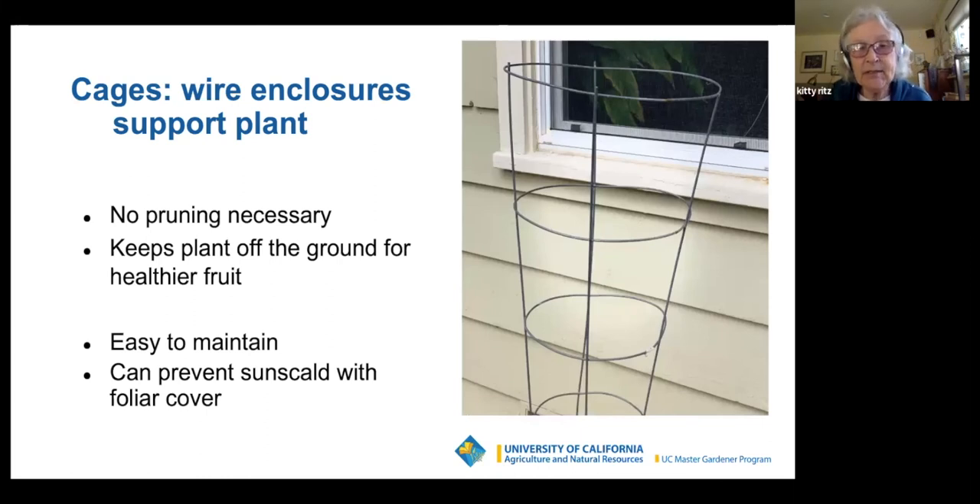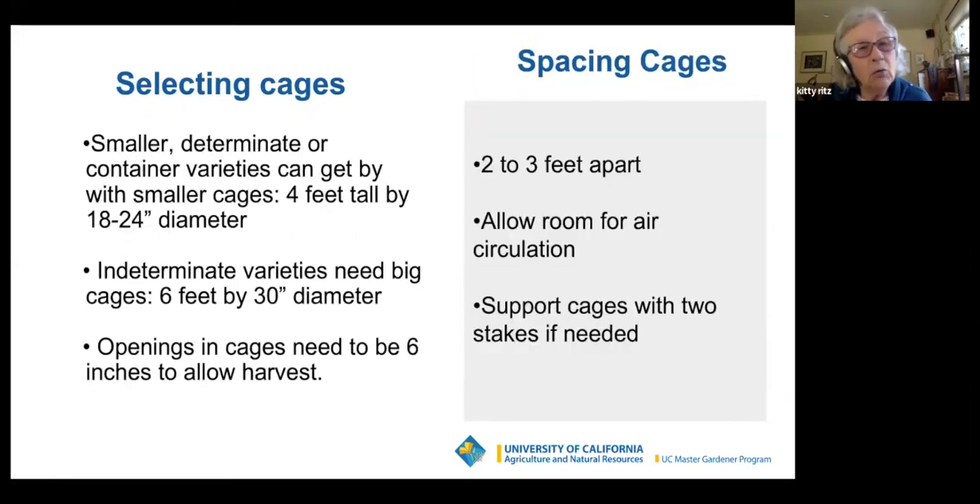A cage is a wire enclosure to support the plant. For smaller determinate or container varieties, you can get by with a smaller hardware store cage — it could be four feet tall, but needs to be 18 to 24 inches in diameter. Indeterminate varieties need big cages, like six-foot cages with a 30-inch diameter. The openings in the cages need to be six inches to allow harvest.